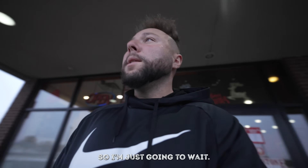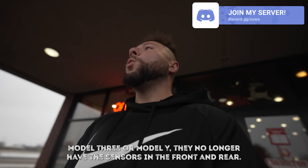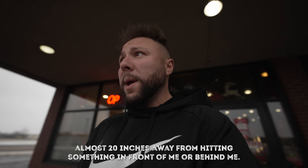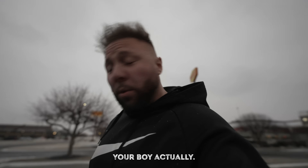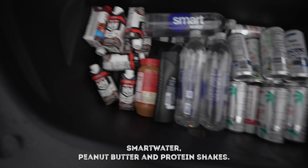There isn't anything healthy to eat in here, so I'm just going to wait. This also brings up a good point: if you have a 2022 or 2023 Model 3 or Model Y, they no longer have the proximity sensors in the front and rear. On my previous model it told me I was 20 inches away from hitting something - now good luck. Most people use the frunk for groceries, but I loaded mine up with Celsius, Smart Water, peanut butter, and protein shakes.